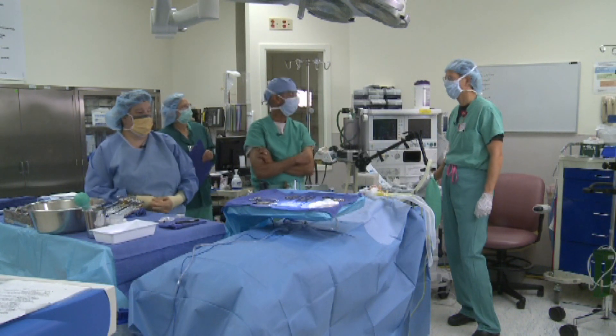Gary Venkatraman, surgeon. Cam Clark, anesthesia. Kelly Carey, scrub nurse. Pat Stockwell, circulator.